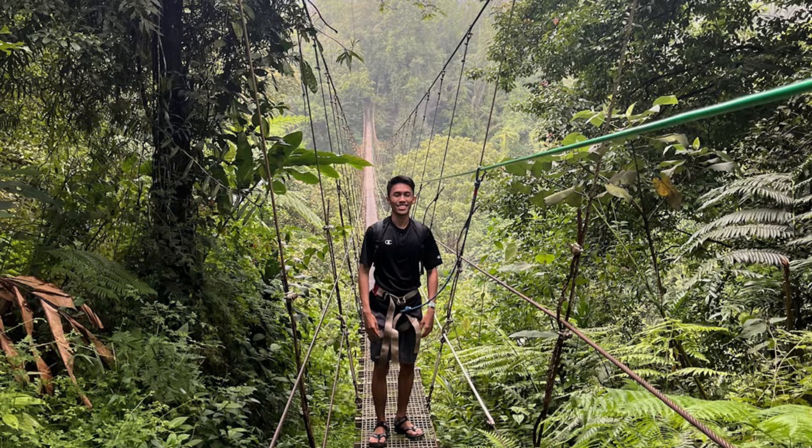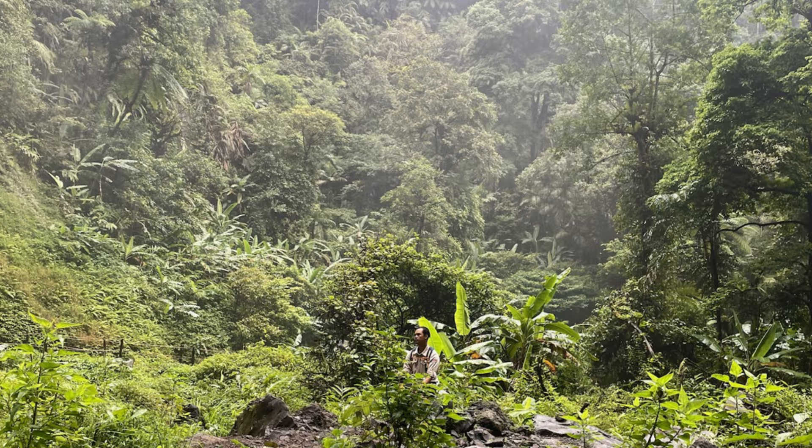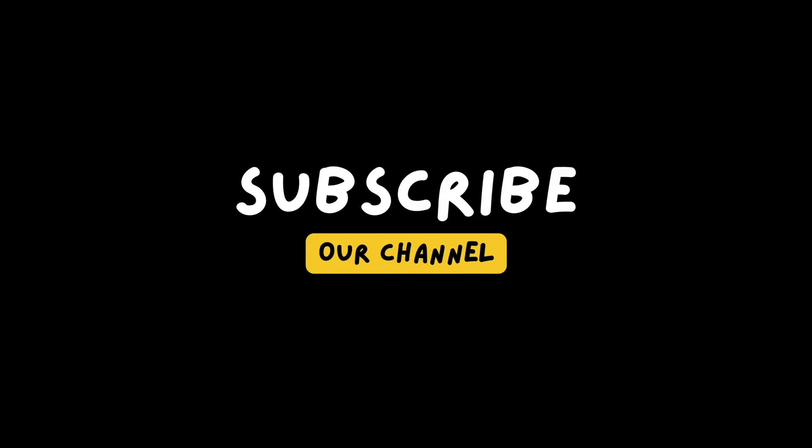Sekian vlog ini. Semoga bermanfaat untuk kalian yang lagi cari referensi sebelum ke sini. Menurut gue, destinasi ini tepat banget untuk segala usia. Track-nya bener-bener nggak capek sama sekali — full landai, zero pungli, aman, bersih. Jempol sih buat pengelola wisata Lembah Purba.